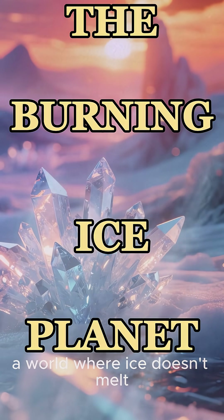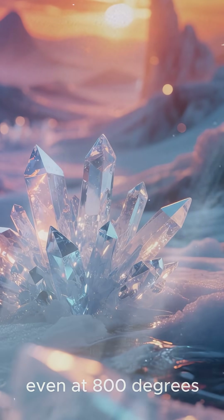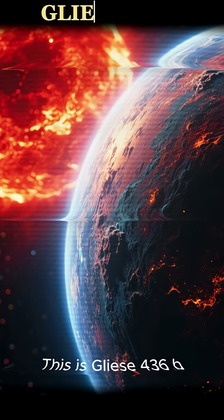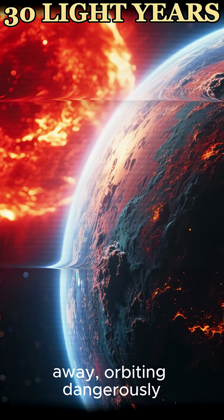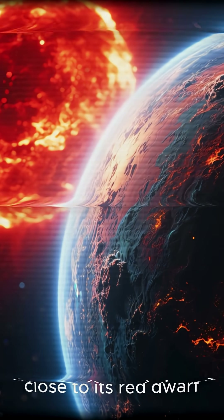Imagine a world where ice doesn't melt even at 800 degrees. This is Gliese 436b, a Neptune-sized planet just 30 light-years away, orbiting dangerously close to its red dwarf star.